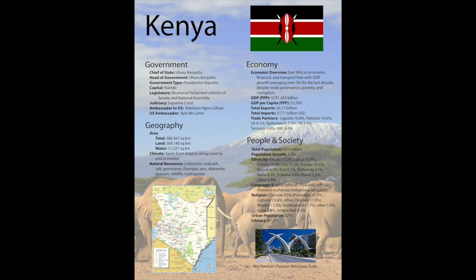Kenya has a population of 535 million, with a growth rate of 2.2%. They have a very mixed ethnicity. Their main languages are English and Kiswahili. The vast majority of the people there are Christian and attend church regularly. Only 27% of the population lives in urban settings, and 81.5% of the country is literate.